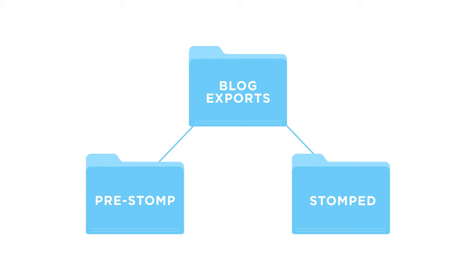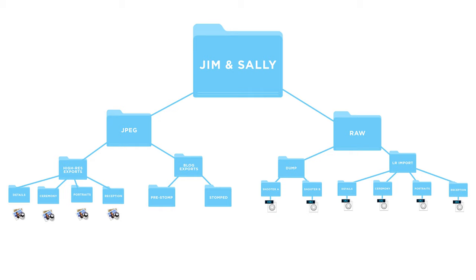Inside our blog export folder, if you use Blog Stomp, we're going to have 'pre-stomped' and 'stomped.' When you export files from Lightroom, the pre-stomped folder holds all the web-size exports at 2048 pixels wide on the longest edge. After you run Blog Stomp, those processed files go into the stomped folder. I'd recommend creating all these folders first as a template — especially for the raw stuff — so when you have a new wedding, all you do is copy the template and paste it.